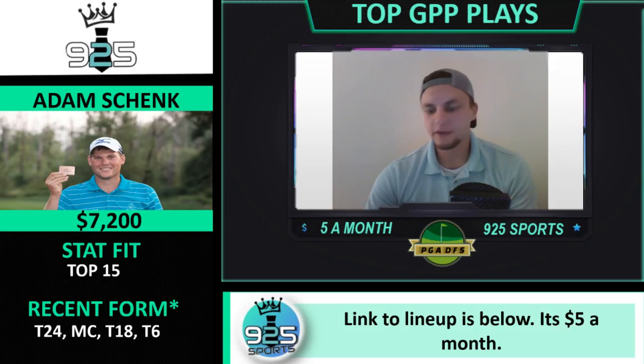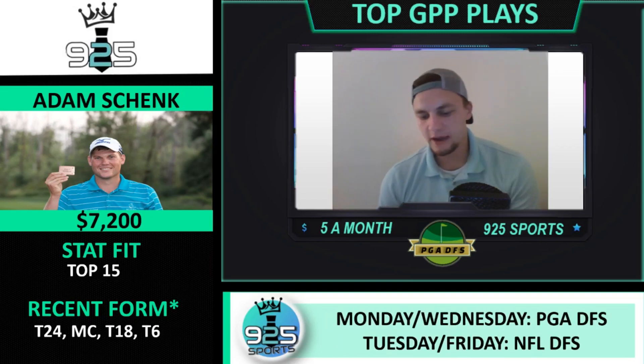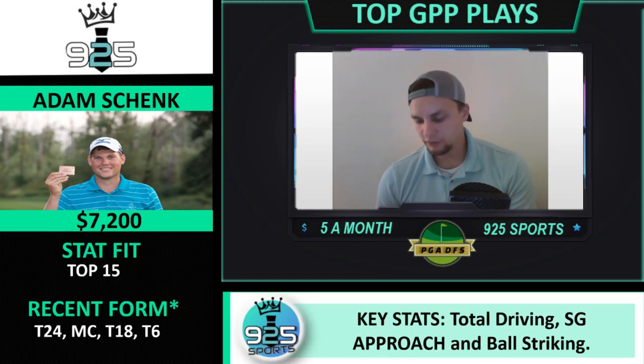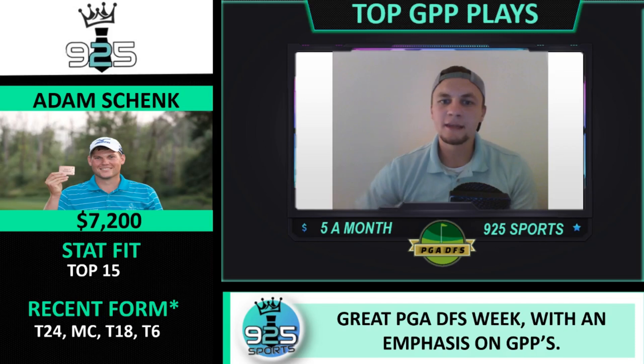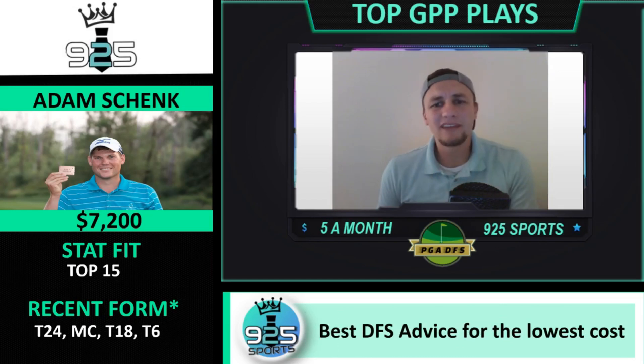All right, top GPP plays. Adam Shank — this is more of a price point play. I really like the price. He did have a missed cut here last year, which is why he's a GPP play and not a core play, but he is a top 15 stat fit. He's 55th in total driving, T35 in ball striking, 56th in strokes gained total, 33rd in strokes gained putting, 41st in that 125 to 150 stat, and 76th in strokes gained approach. If he can keep that drive accurate he's going to have a good week. Recent form shows T24, missed cut, T18, and T6 — but we have to take that with a grain of salt since these guys haven't played for a while.